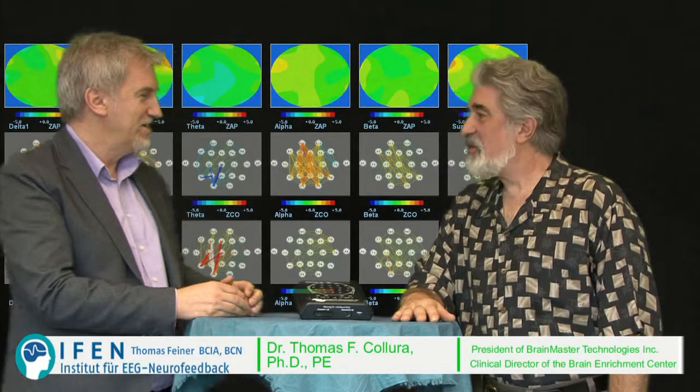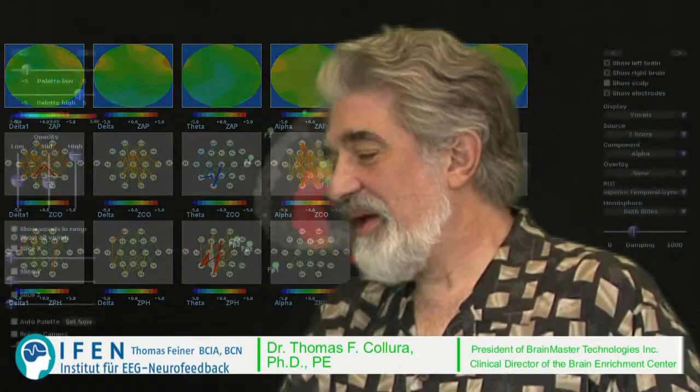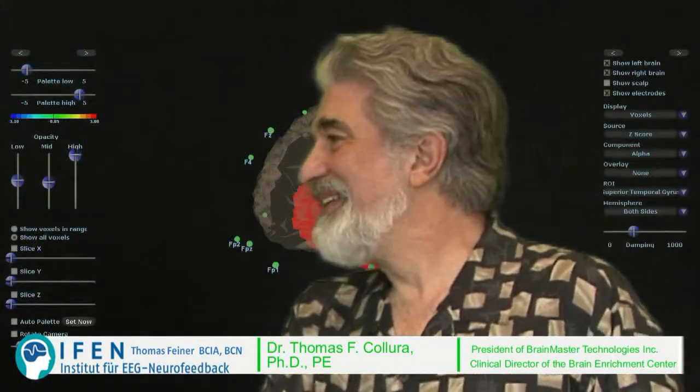Can you ride a bicycle? The amount of neuronal processing necessary to learn and perform a task like riding a bicycle is much greater than what's necessary in order to incorporate Z-scores in neurofeedback training.